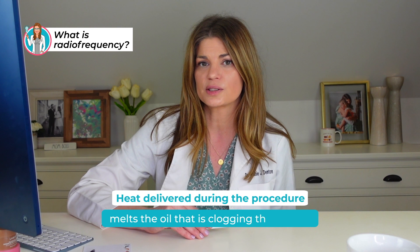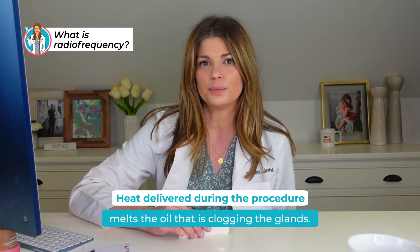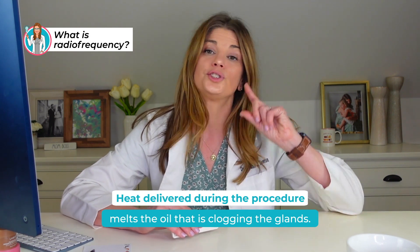The heat delivered during the procedure melts the oil clogging the glands, and consistent pressure from the application movement allows for simultaneous expression. If you've tried IPL and your doctor has done lipiflow, tear care, meiboflow, or manual expression with a metal tool — but can't tolerate that — there is some evidence that applying RF and the treatment tool pressure itself does unclog the glands to a degree. This is more effective earlier in the disease process, though I do have very severe patients who are young as well. From what I've heard, we still need to do expression after radio frequency in many instances.